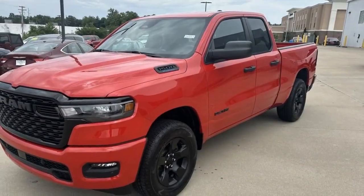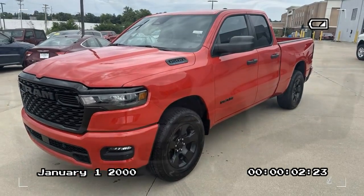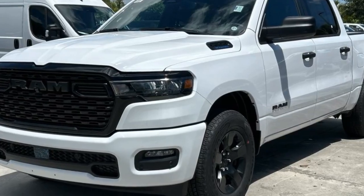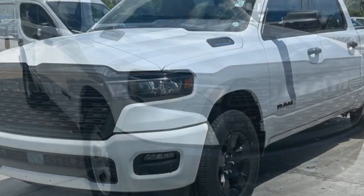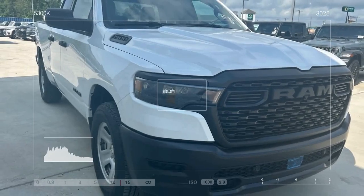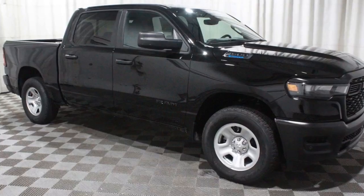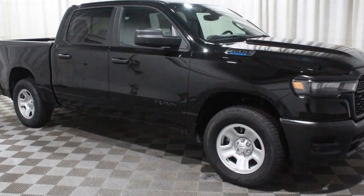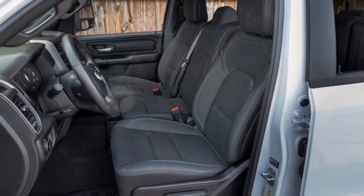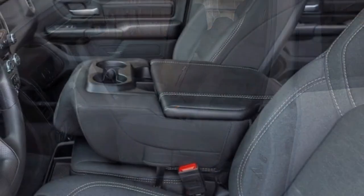Ride quality is job one. The Hurricane engine is an iron fist in the velvet glove that is the Ram 1500 chassis. Since 2009, Ram has used coil springs or air springs on high-end versions at the rear axle where its competitors use leaf springs. As a result, it handles impacts just as comfortably with a bed full of air as it does with 1,600 pounds of compost in the back. The smooth and settled ride, along with the tranquil cabin, is one of the key reasons we think this work truck could realistically be used as a personal or family vehicle.